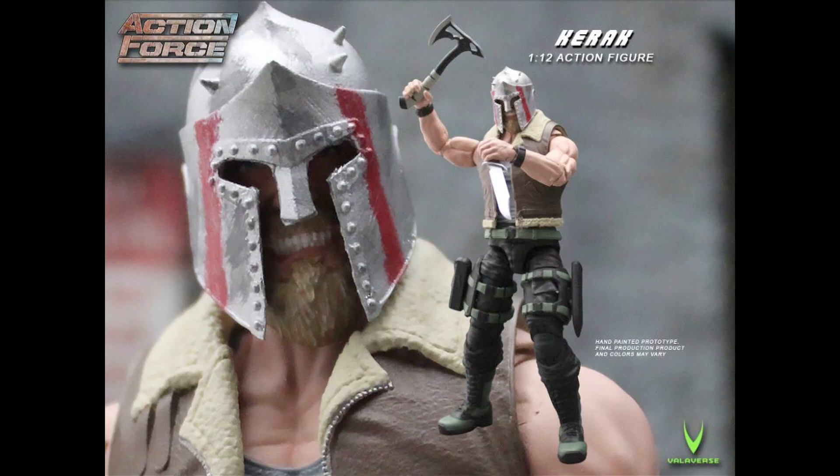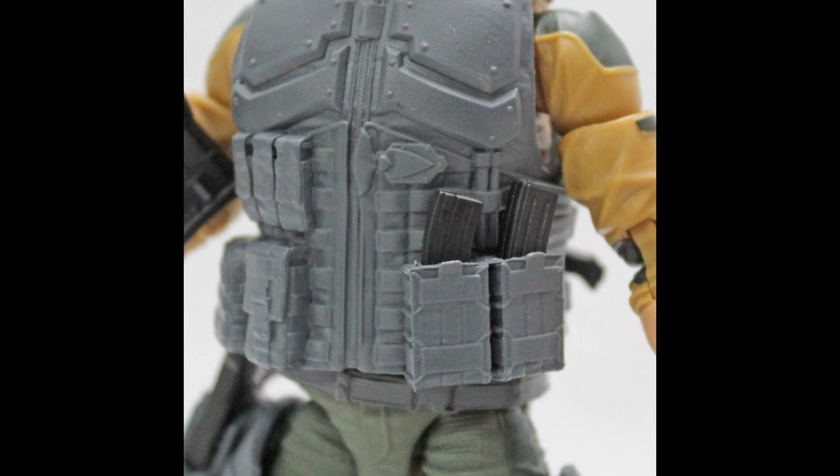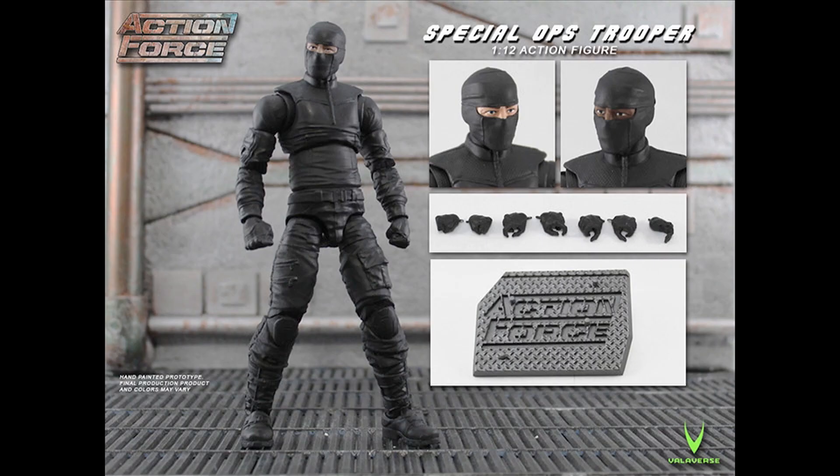One of the other details I particularly enjoy is that the rifles have removable magazines. Many of the different sets of body armor have pouches where you can carry spare magazines. Pistols can be removed from holsters, daggers removed from sheaths, and these figures are highly customizable.